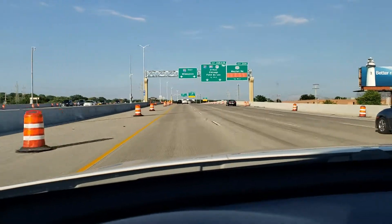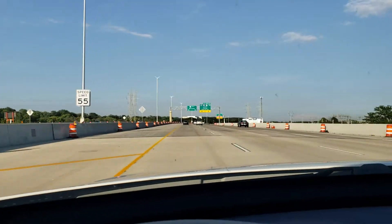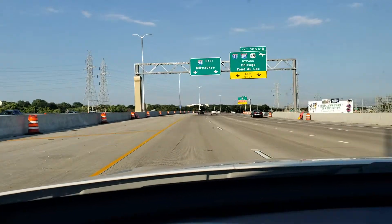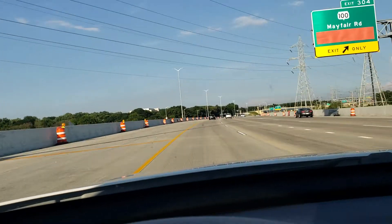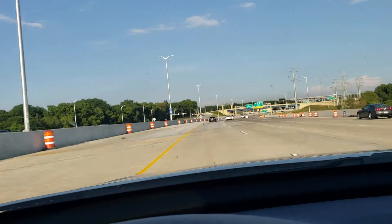All right honey, just because you didn't get to experience it last time, baby and I are gonna show you what it's like. Take 94 East and get off on 84th Street — assuming 84th Street's open. We will see in mere moments here.